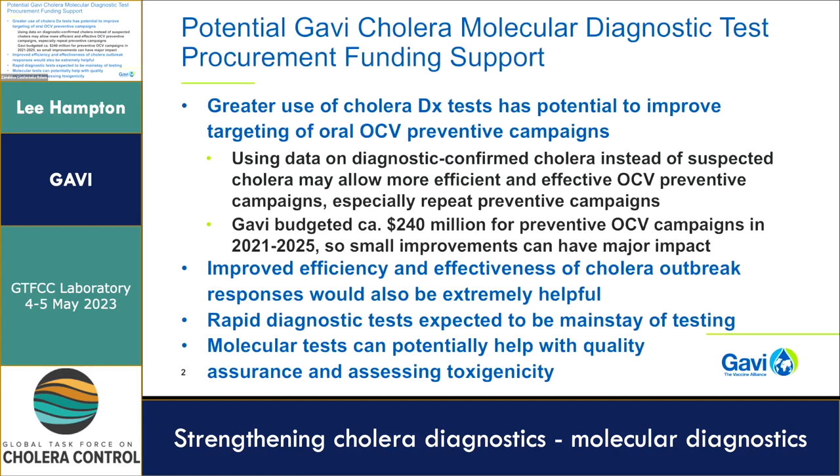The current campaigns wouldn't be affected, but in three to five years, when countries are trying to figure out whether it's worth doing another preventive campaign in an area where one has already been done or where an outbreak response occurred recently, data from diagnostic testing confirming whether cholera is present could be really critical for guiding those decisions. Part of the reason that's important is that Gavi has made a major commitment to cholera vaccination, with over $200 million allocated for the 2021 through 2025 period alone. So even a small impact on how campaigns operate could still have very large absolute effects.